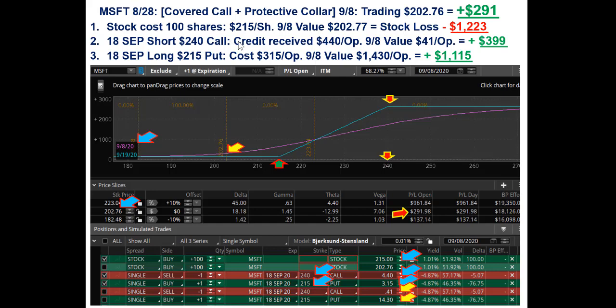And then the 240 call — here's where you start making the money back. You shorted at $4.40, and on the 8th that was trading at $0.41. So you're making it back on your hedge. The value of that $4.40 short 240 call was at $0.41, so that was a revenue or profit of $399. And then the 215 puts that were bought for $3.15 per option were now valued at $14.30 — up $1,115. So net, you're still up $291 on that trade.